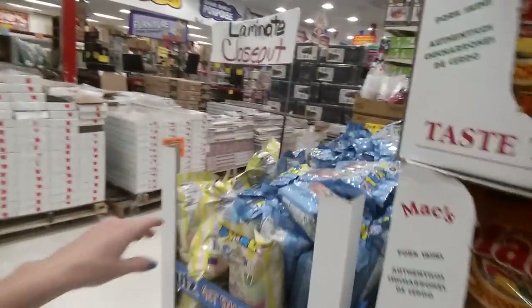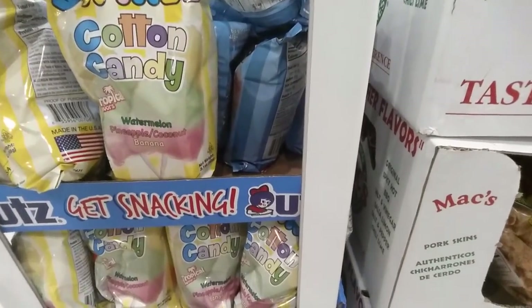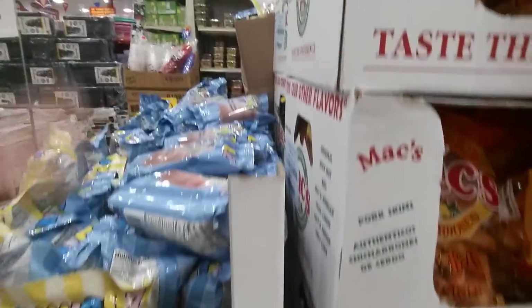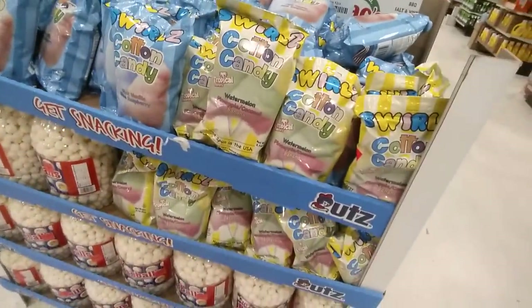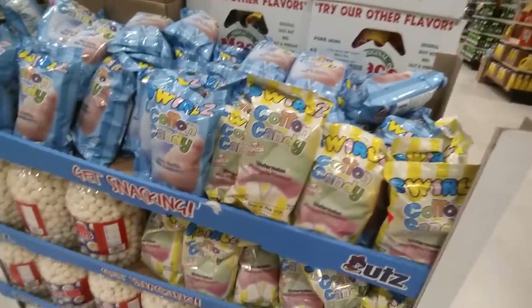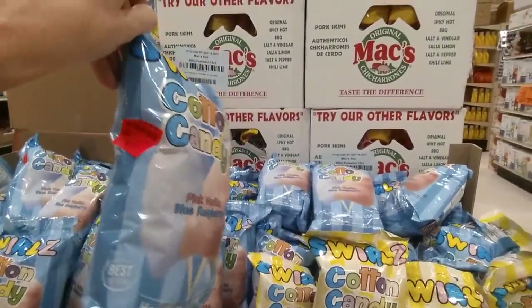They have different brands of things. Oh look, they have cotton candy — watermelon, pineapple, coconut, and banana flavors. When I want cotton candy I want just the regular — pink vanilla and blue raspberry. These are $1.49.